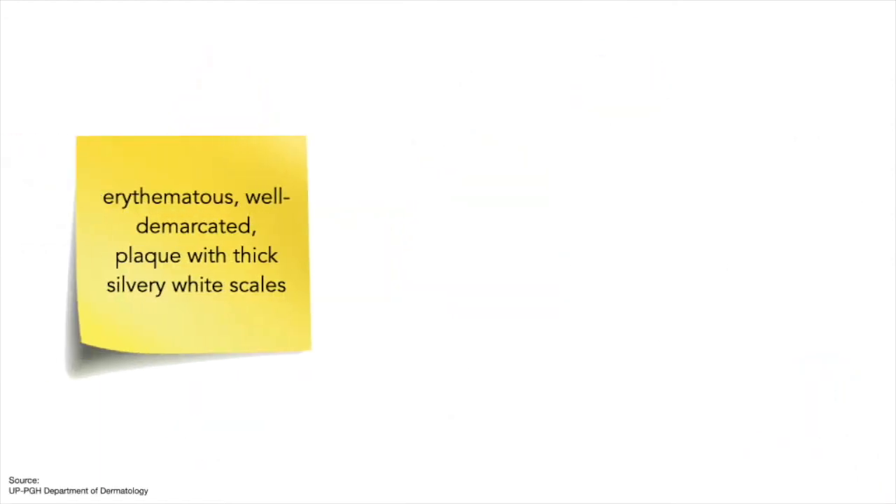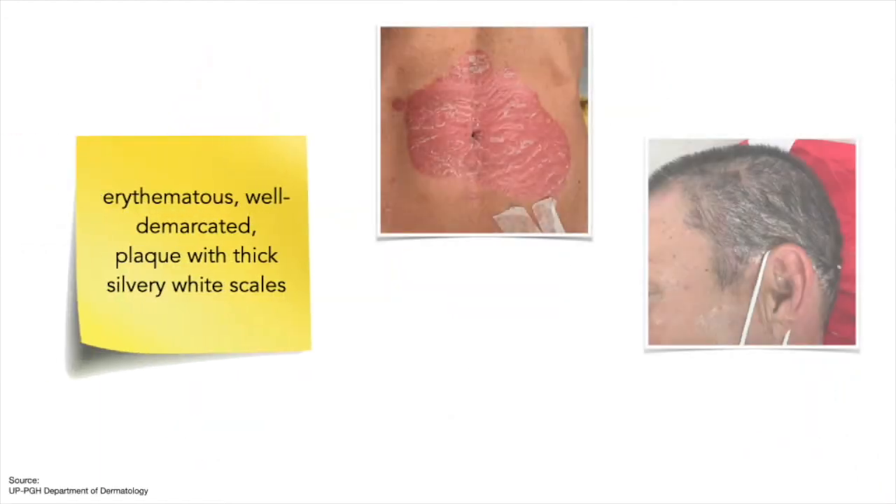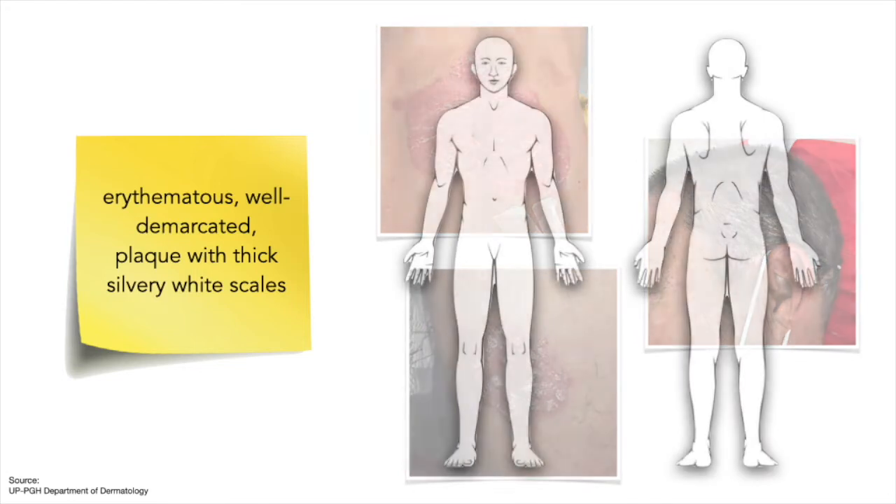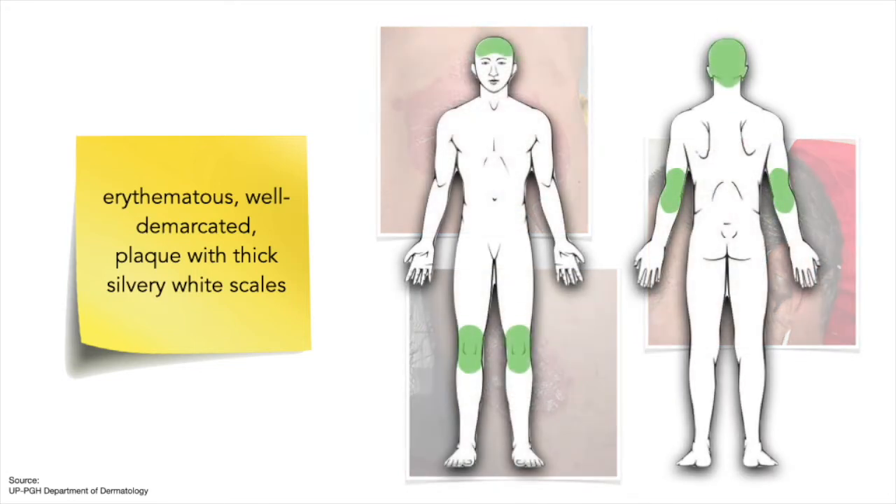The classic lesion of psoriasis is an erythematous, well-demarcated plaque with thick, silvery-white scales. Sites of predilection include the extensor surfaces of the extremities, especially the knees and elbows, the scalp, and the low back area.